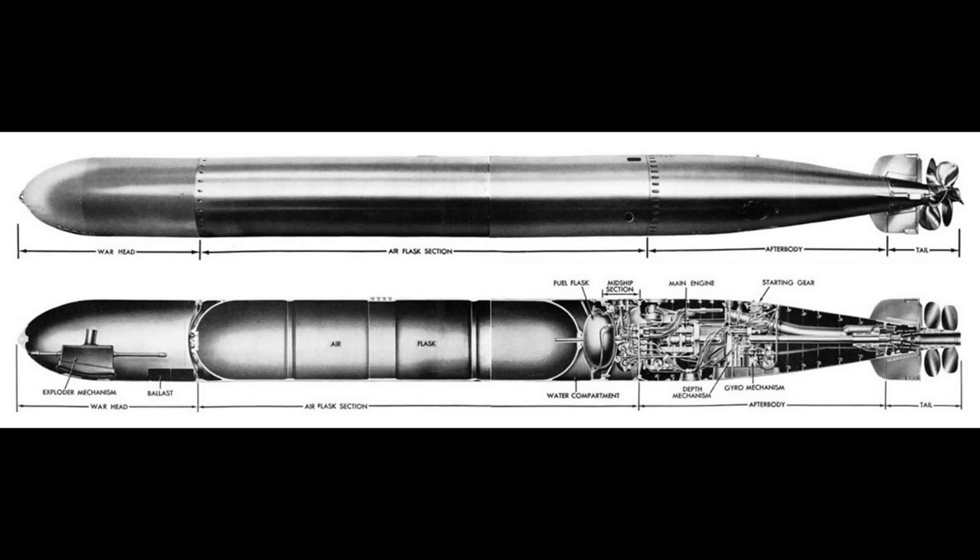The Mark 14 Torpedo. So many questions. Who invented the Mark 14? What was the Mark 14? Why was the Mark 14?